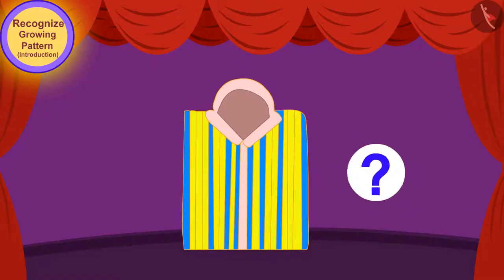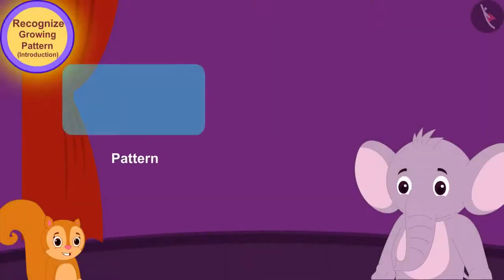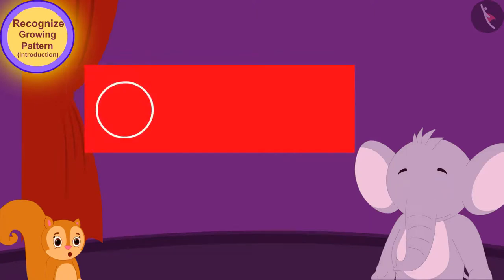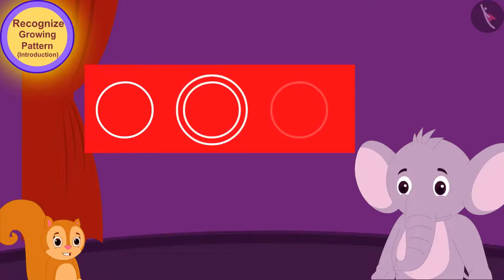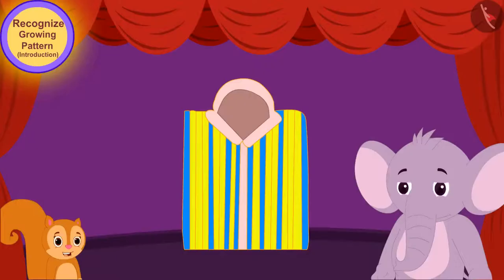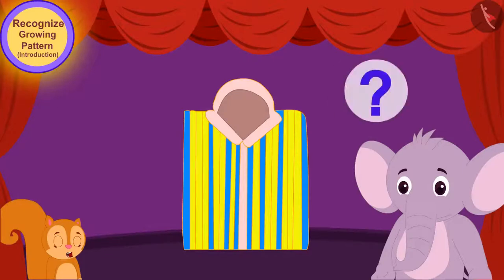Let's see what Chanda is telling Appu. 'Hey Appu, it is not necessary that the pattern is made only with some kind of repetition. There are also some patterns in which by increasing the size or color by a particular rule, they are added to the pattern. These patterns are called growing patterns,' Chanda explained to Appu.